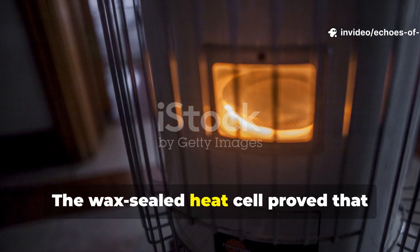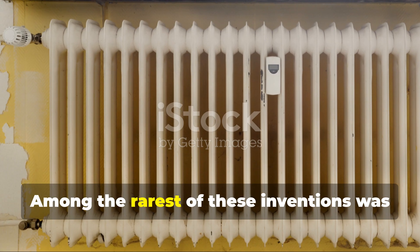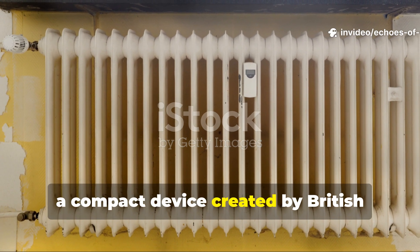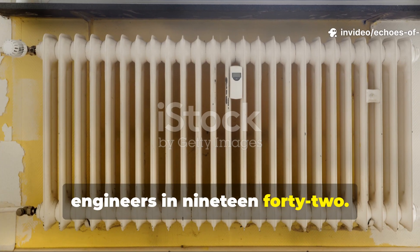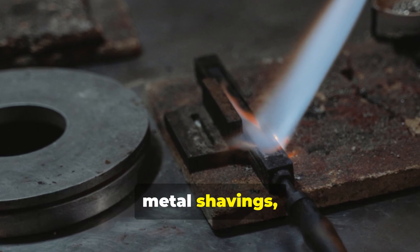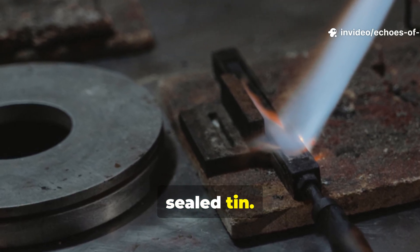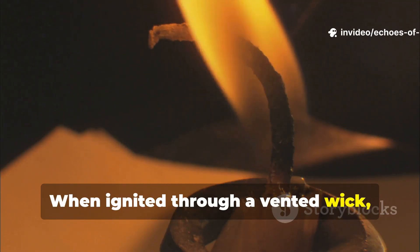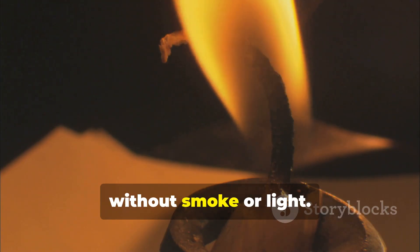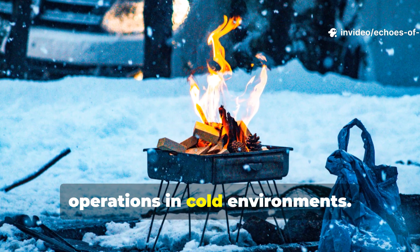The wax-sealed heat cell proved that slow burn is better than open flame. Among the rarest of these inventions was the wax heat cell, a compact device created by British engineers in 1942. The idea was simple: combine paraffin wax, metal shavings, and a bit of magnesium dust inside a sealed tin. When ignited through a vented wick, the wax melted slowly, releasing stored heat for up to six hours without smoke or light — making it perfect for stealth operations in cold environments.